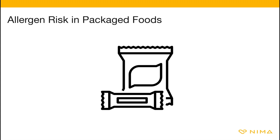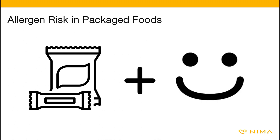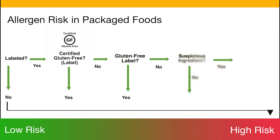We developed a chart to help you assess the risk level of packaged foods. This combined with the NEMA result will help you minimize the likelihood of an issue. For gluten: does it have an information label? Is it certified? Does it say gluten-free? Does it have a suspicious ingredient? Have you eaten it before?